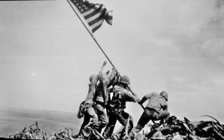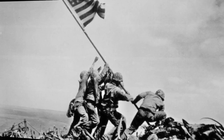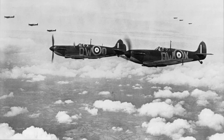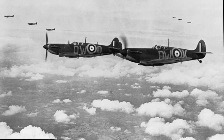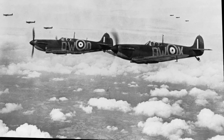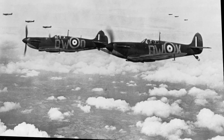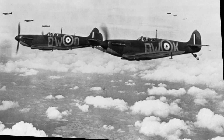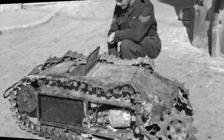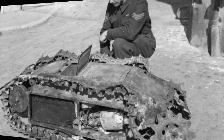Unfortunately, war can drive innovation. During World War II, the world's major powers set their sights on advancing technology, medicine, and communications in order to be efficient and fearsome in battle. Some of the advancements made in World War II were fundamental to modern technology; others, not so much. Here is a look at some of the most bizarre, useless, and downright insane weapons developed on both sides during World War II.